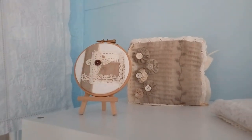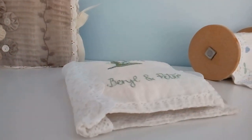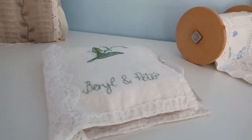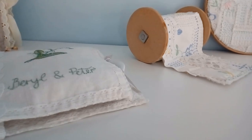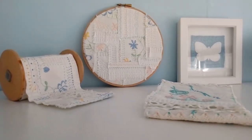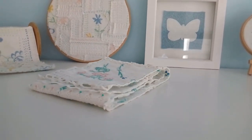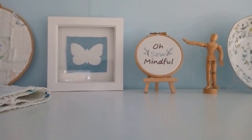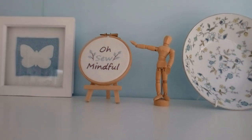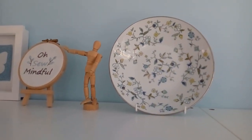Now moving to the top of the storage unit, where I like to display some of my textile art. This is a little fabric book I made in memory of my grandparents — if you'd like a closer look at that, just let me know in the comments. Here's Mr Woody with my studio logo, and this little plate I picked up from a charity shop — I love the pattern on it.